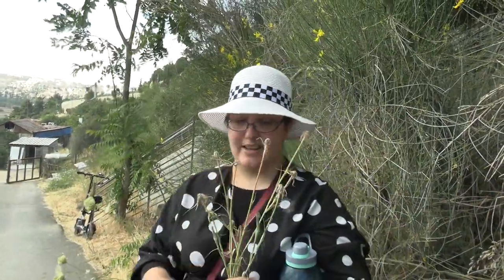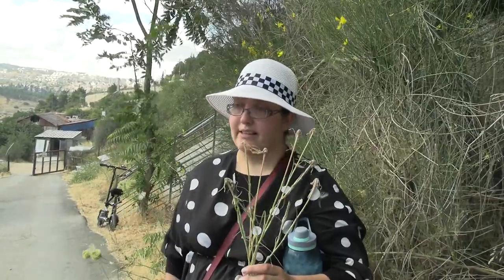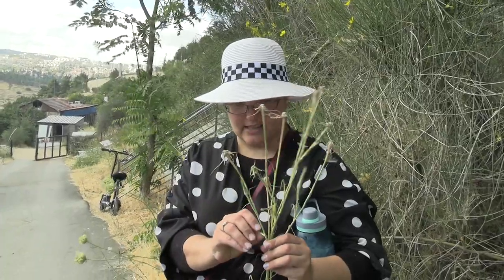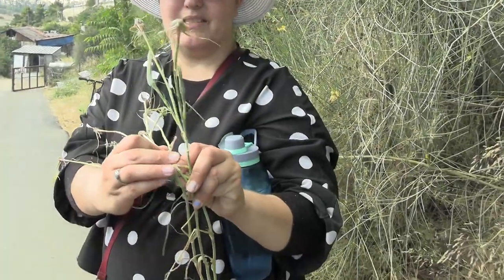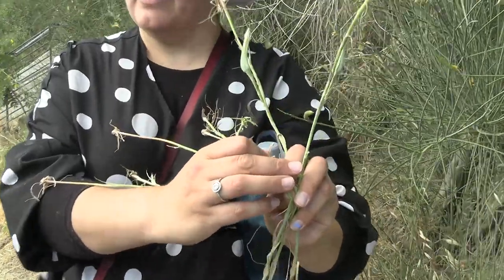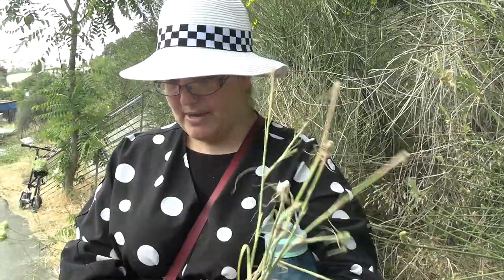This plant is in the dandelion family, called the Lactuca family — from the Latin word for milk, like lactose. Everything in this family produces a white sap when picked. All members have flowers that look like dandelions, produce white sap, and are usually bitter. This one is actually an exception — it's not bitter.